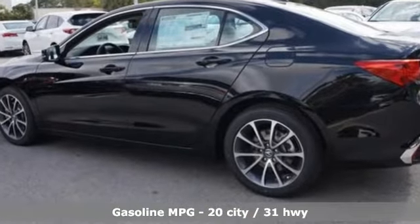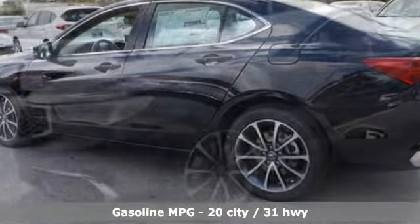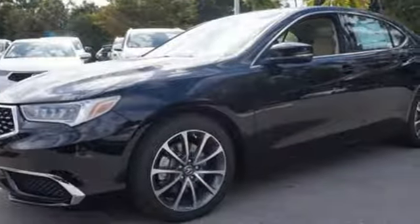Features include streaming audio, dual zone climate control, power heated mirrors, power sliding and tilting sunroof, and a V6 engine.